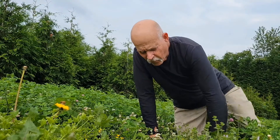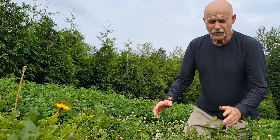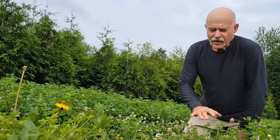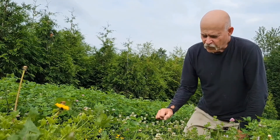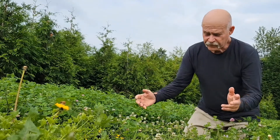Welcome to Pryor's Nursery. Today we're going to talk about cover crops and holding the soil. After we have finished harvesting one of our crops, what we do is we allow a cover crop to stabilize the soil so it doesn't wash away, because we want our soil for the future.